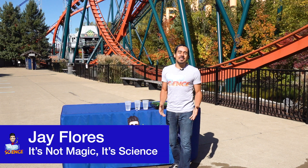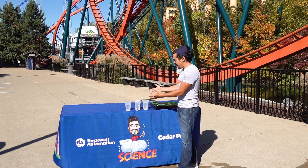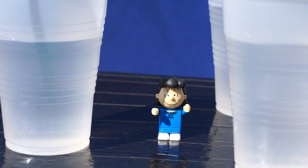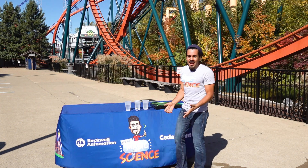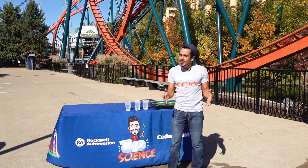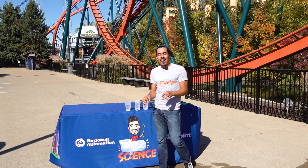Welcome back to It's Not Magic, It's Science, where in our last video we showed you that we had three glasses full of water along with our little Lucy, placed her on this platform, and spun them around several times without them falling out or Lucy getting wet. So how did we do it? Remember, it's not magic, it's science.